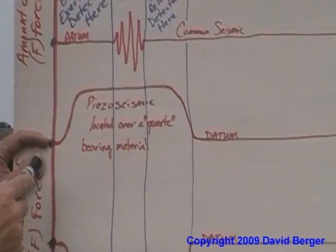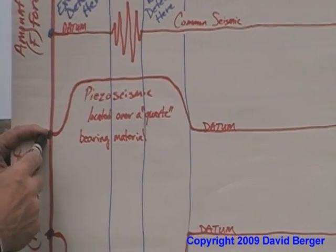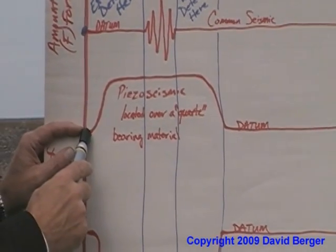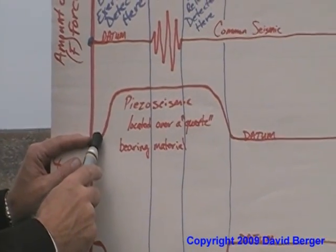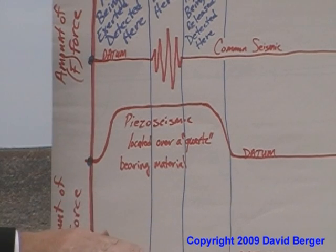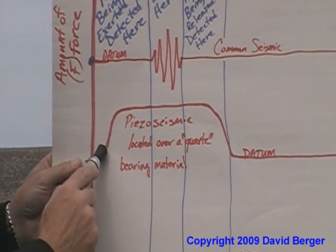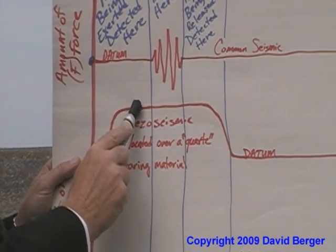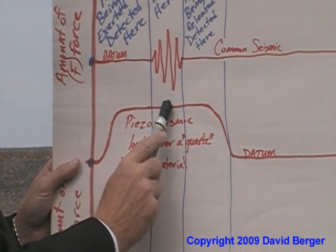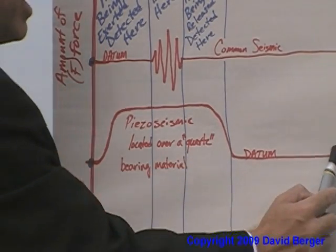If you're using a piezo seismic system and the car happens to be driving over a quartz bed of sand or granite, then as the car starts coming towards it, it creates pressure on the ground. As the car drives over, it creates a positive signal — your seismic signal will go up, come across like this, and then take a long time to come back down gradually to where it was.